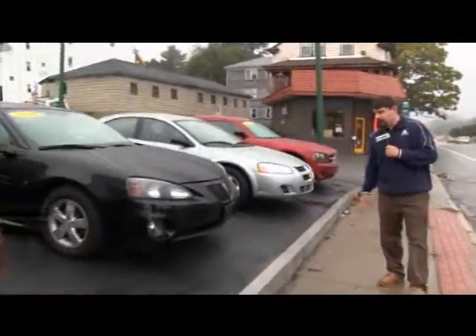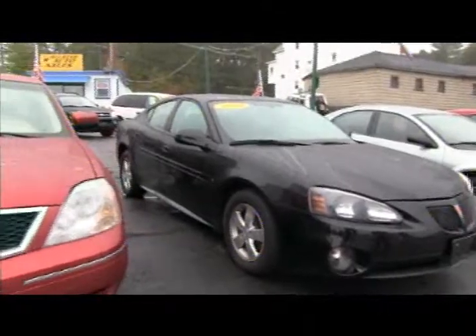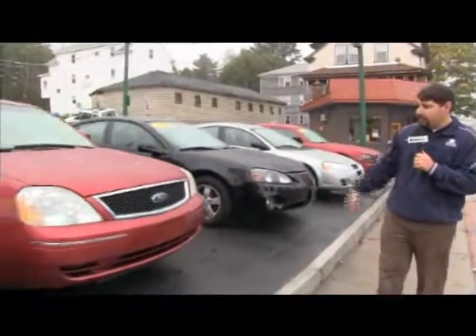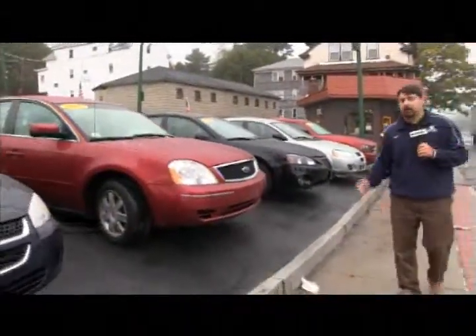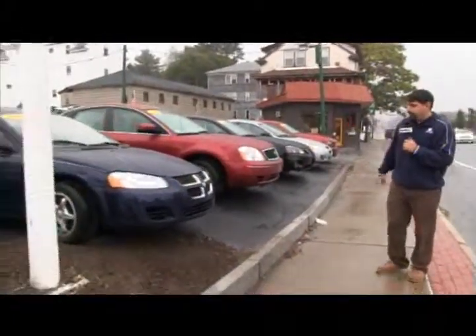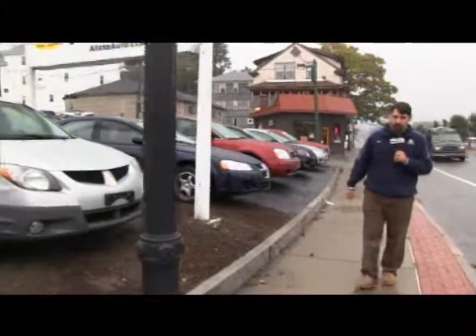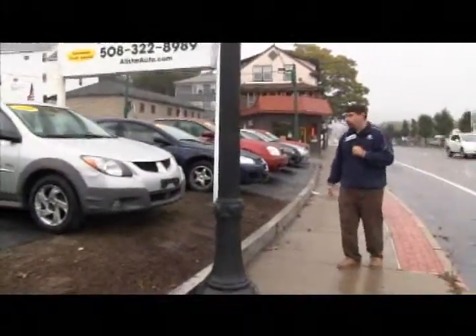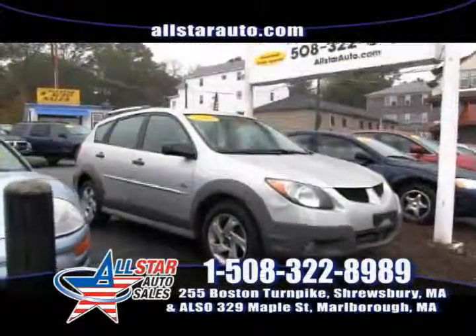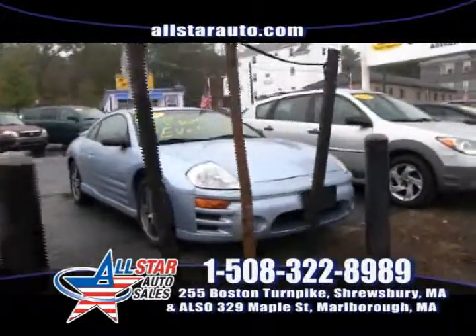Next up is a 2008 Pontiac Grand Prix, four-door automatic, real clean, low miles. If you don't see what you're looking for, we have a locate program — we can find you any vehicle that's out there. Next up is an '06 all-wheel drive Ford 500. Another 2005 Dodge Stratus in blue. All the cars are listed on allstarauto.com — you can also friend us on Facebook. Next up is a 2004 Pontiac Vibe, 30 miles to the gallon, a real fun car, clean inside and out.